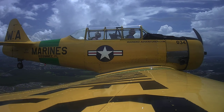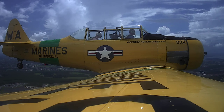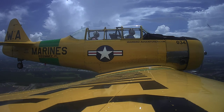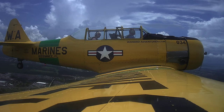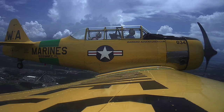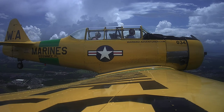Alright. And Texan 2, remain at 2,000 for now. Stay at 2,000, Texan 2. Alright, 2,000. Stay at 2,000 — that's good. Right at 2,000. Good.